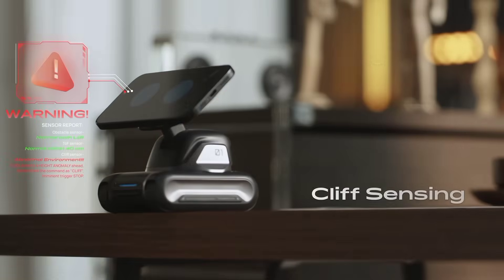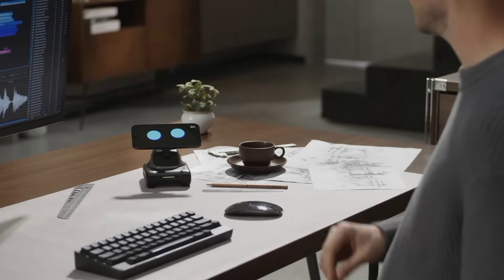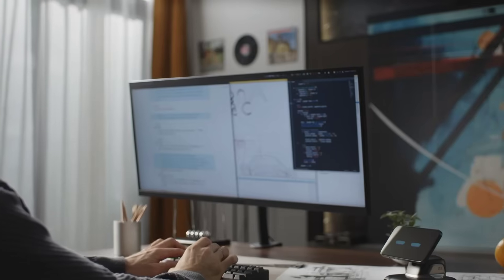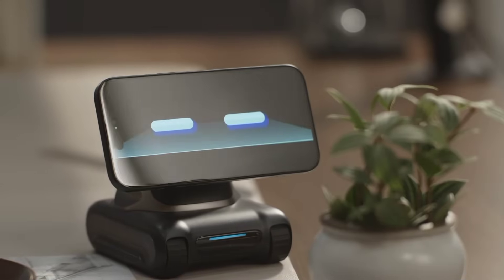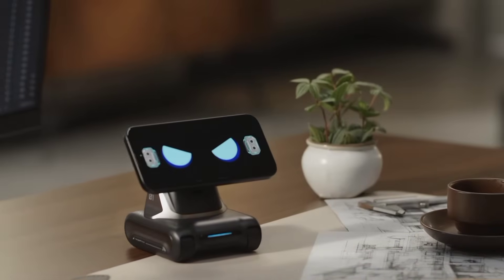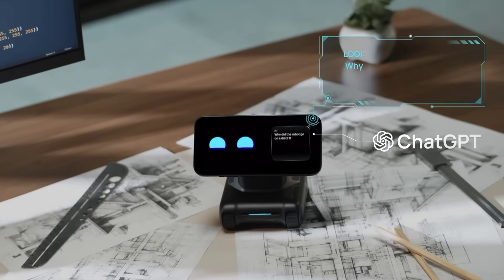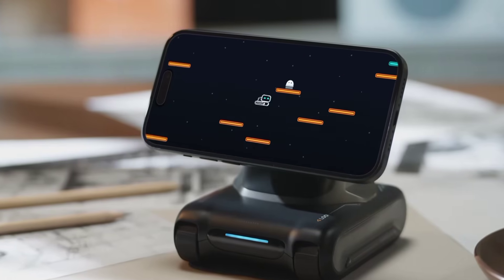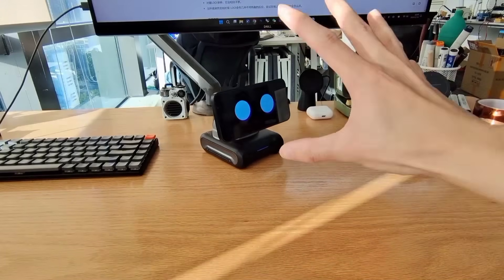It relies on a biomimetic behavior engine for lifelike behavior. You can use it to capture your special moments or play motion-sensing games. It has ToF obstacle and cliff sensors built in. Louie is always ready to listen and respond by integrating chat into its natural language processing and biomimetic behavior systems — a three-in-one desktop assistant. You can put your phone on horizontally or vertically.